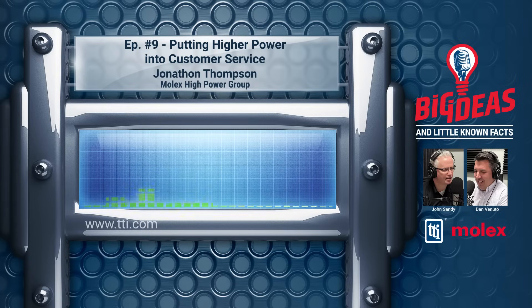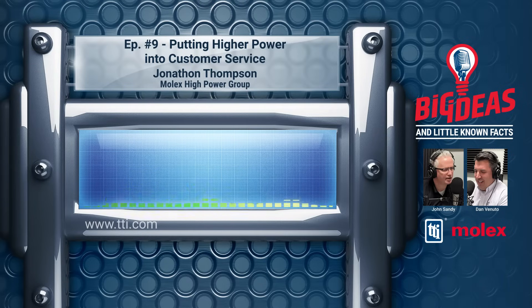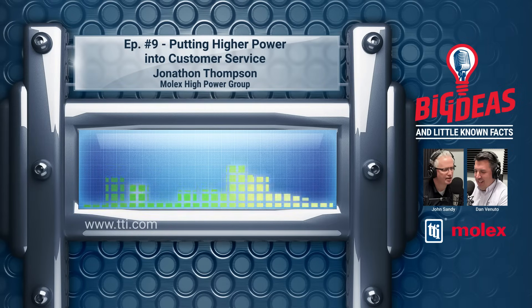What is it about TTI that makes the relationship so special with the high power group? TTI offers a real rare combination of local branch support and the willingness to have the stock. We want them to be able to partner and quickly support customers as they're working on their designs. When I've personally worked with TTI account managers, I've found they're extremely knowledgeable in supporting customers and understanding their needs — from the prototype all the way into production. TTI stocks all the off-the-shelf cable assemblies, standard products, and new products as they come out.